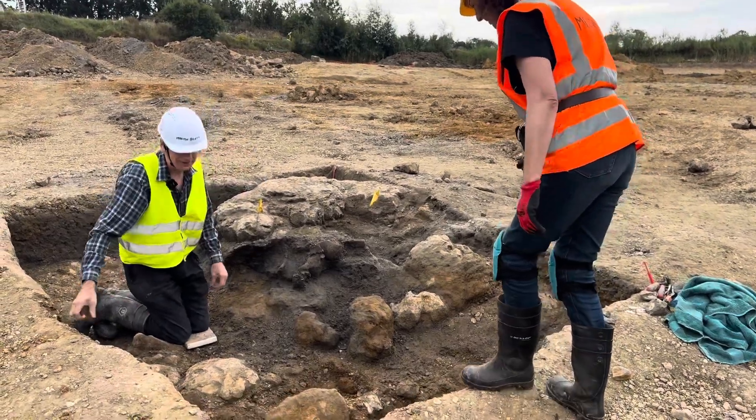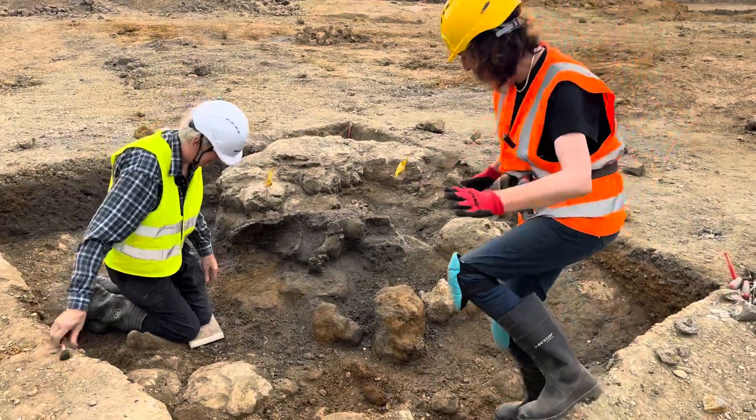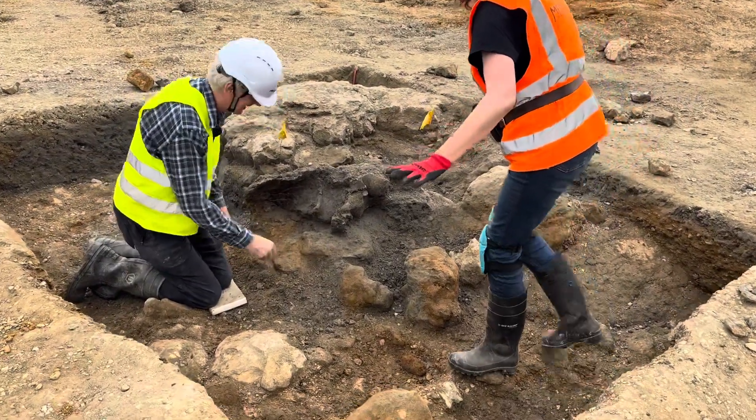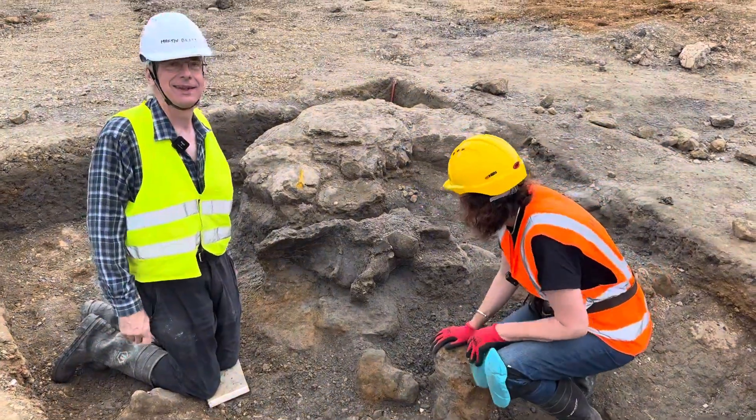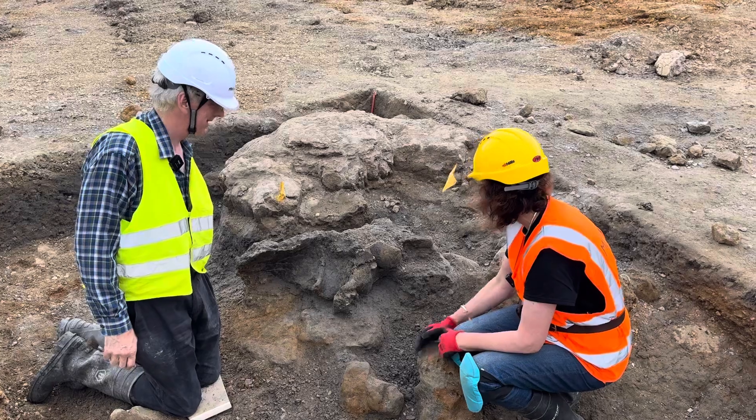Hello Martin, busy at work. Now I'm going to be very careful getting in your trench because I don't want to get too close to anything that's delicate. Can you tell us what we're looking at?